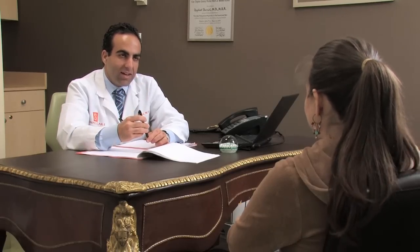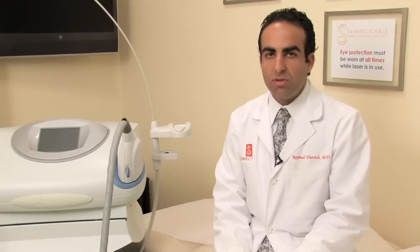The best thing to do is to talk to your doctor about these things. I'm Dr. Rafael Darvish and that's a brief overview of how to remove stretch marks. Thank you.